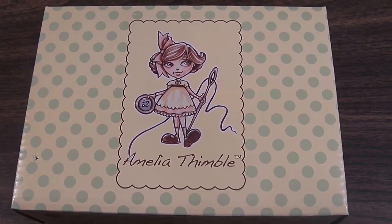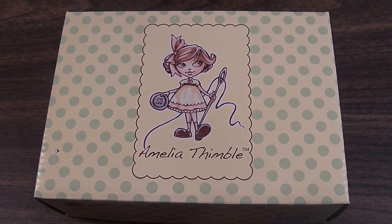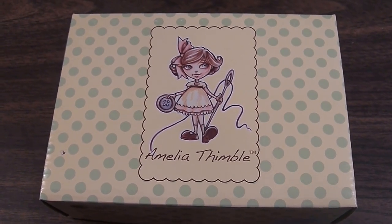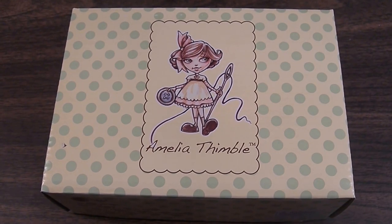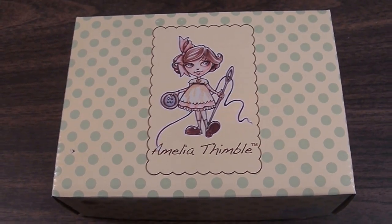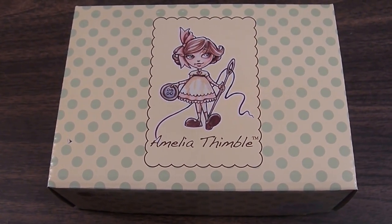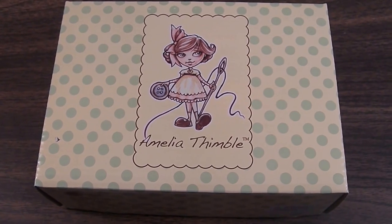Hi, today I'm going to be reviewing Amelia Thimble from Wild Imagination, a division of the Tonner Company. I'm very sad to say that the Amelia Thimble line has been discontinued. Amelia is a 4-inch resin ball-jointed doll, and I've always been just smitten with her. She's one of the cutest little things.